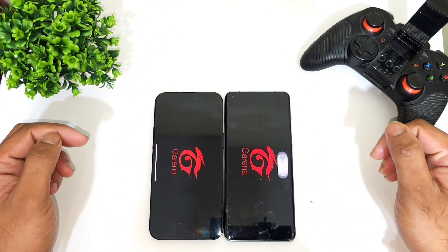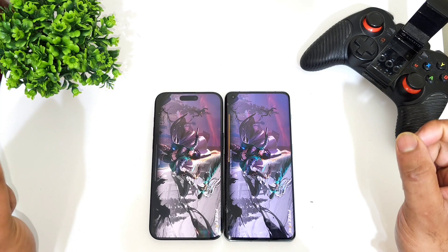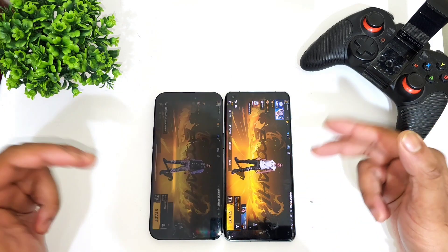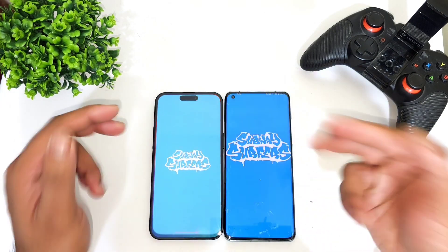Next game is FIFA. The Snapdragon 8 Gen 2 processor is trying to be slightly faster. Again the OnePlus 11 did open fast — even though there was some small error message, it still did open faster.